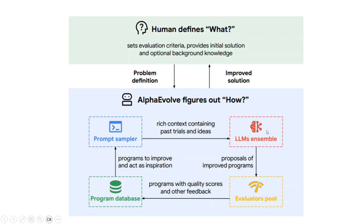AlphaEvolve goes into a looping system: prompt sampler, program database, evaluator pool, and LM ensemble. The prompt sampler generates the best prompt to optimize the problem. The program database consists of the best programs previously generated by AlphaEvolve or other programs — a database to search for the best ones. Using this database and prompt sampler, a new evolved answer is generated by the LLMs, which fetch a related program via a similarity search and make certain tweaks to it.